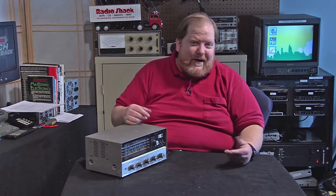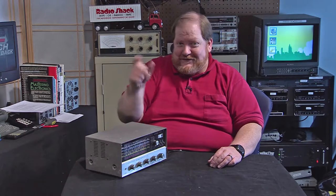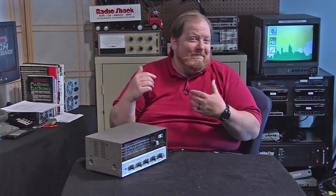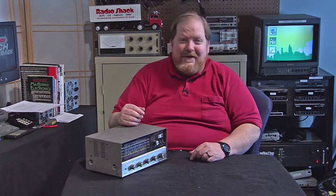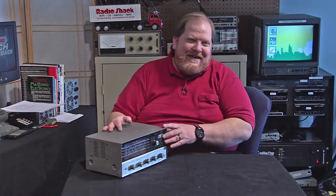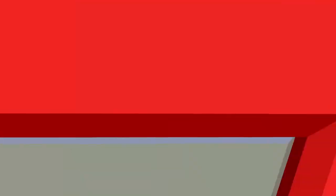As you were listening at night trying to figure out what was going to come in, it was always a great surprise. But I'm sounding like my parents now. Let me go back to this — the Realistic DX-120 Star Patrol communications receiver. Before we delve into the details, let's take a look at the Tech Throwback white paper.